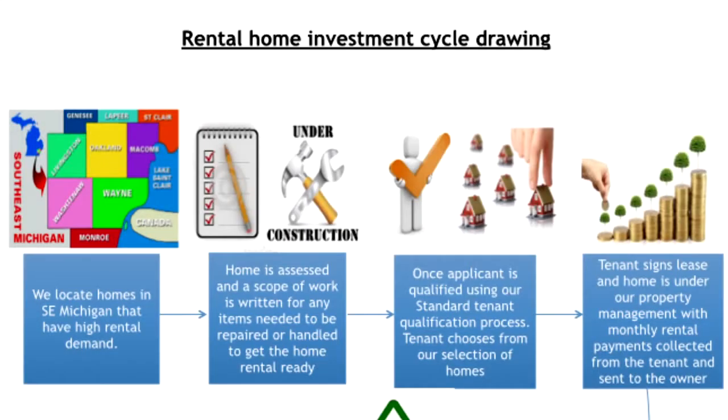In summary, this rental home investment cycle is a snapshot of the four key points used to mitigate the risk in real estate investing and to maximize the performance of a rental investment home. For more information, subscribe on our website strategyproperties.com for real estate investment tips and information on our next live webinar. Look forward to seeing you soon. Thank you.